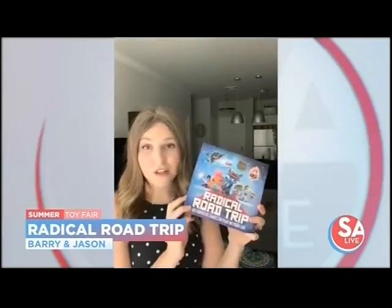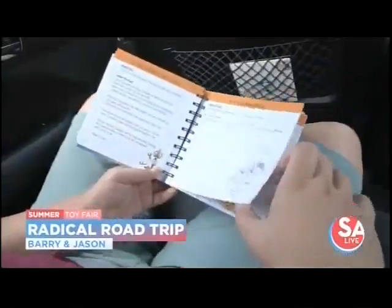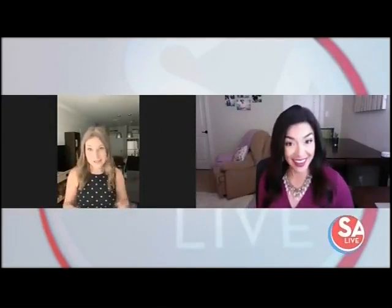If you are taking a road trip, whether you're trying to get out of Dodge or just going down the road, this one has got you covered. It's a game for the car called Radical Road Trip from Barry and Jason. It comes with 60 short games — six categories, 10 games in each — and everything is built right inside the box, including a spinner. There are logic games, I-spy type games, and it's going to help control that common question of 'are we there yet?' I'm a big fan of it.